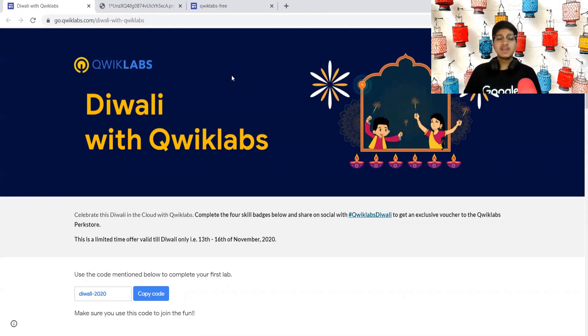Hello everyone. My name is Ali Mustafa. Welcome to my channel. First of all, a very, very happy Diwali to all of you.